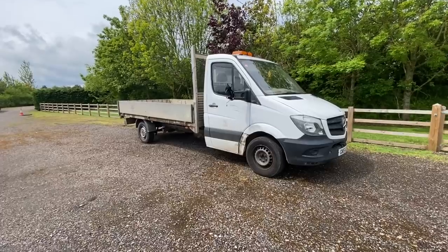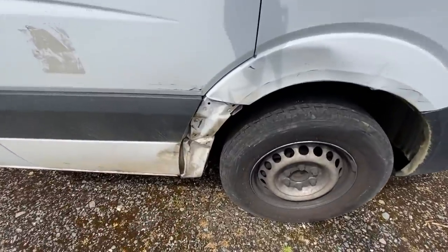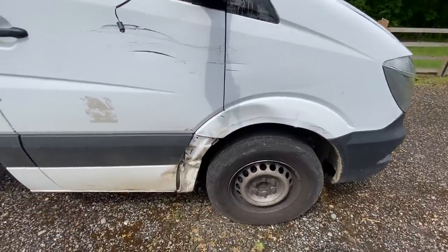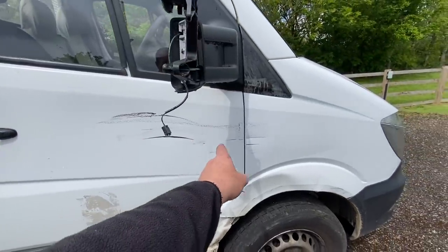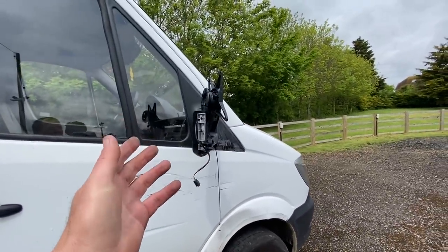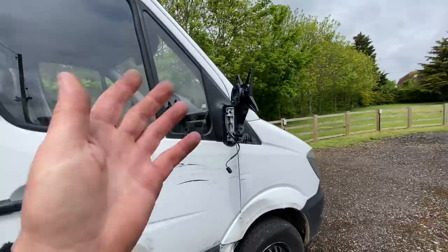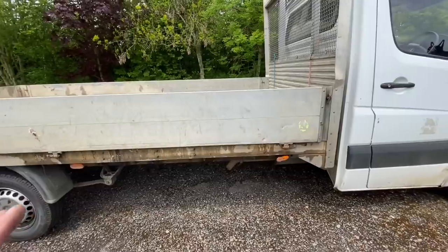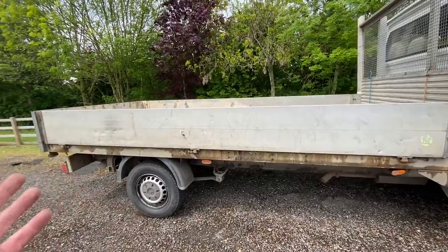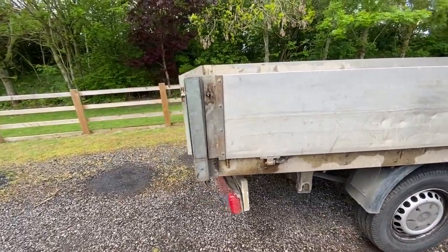We've had a quick look around this and it's not as bad as we first thought. This wheel arch we thought was going to be a lot of work, but it's actually part of the wing and it bolts on — there's no damage behind it. We've got a bit of damage in the door and a nasty scrape through this door and the wing, but again the wing is part of that. The driver's side wing mirror has actually been stolen — it's been unscrewed and it's gone, so we need to get a mirror for it.